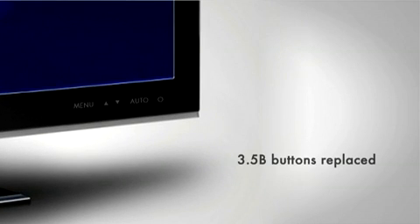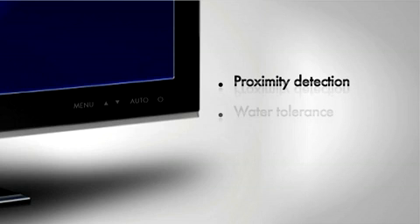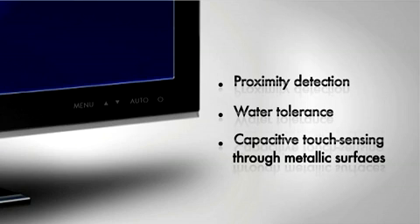Our mission is to enable next-generation capacitive touch-sensing user interfaces so our customers can continue to evolve their end products to the next level of user experience with advanced features such as proximity detection, water tolerance and capacitive touch-sensing through metallic surfaces. Capsense solutions implement buttons, sliders and discrete sensors with a single IC.